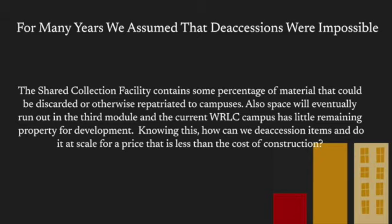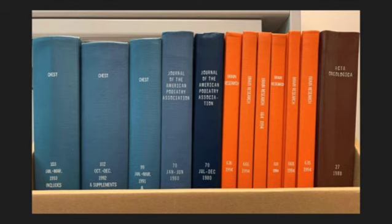Deaccessions had always been a tricky subject at WRLC. For most of our history, it was something that we could not and did not do except in rare and extreme circumstances. In a Harvard high-density storage model like our SCF, items are shelved by height and depth rather than subject, which allows us to pack the maximum amount of material per cubic foot. One of the first things we do when we receive new material is to size it on a template.